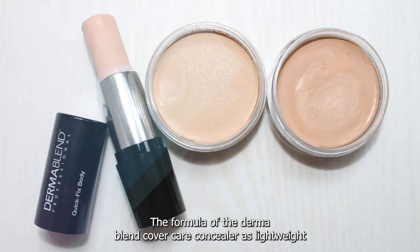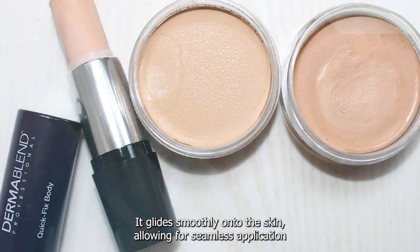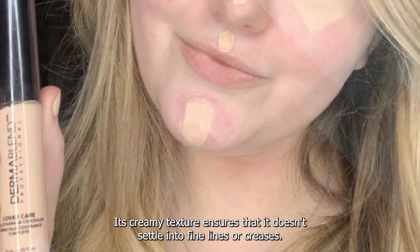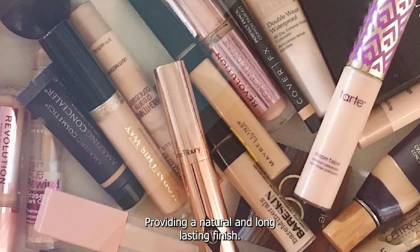The formula of the Dermablend Cover Care Concealer is lightweight and blendable, making it easy to work with. It glides smoothly onto the skin, allowing for seamless application and effortless blending. Its creamy texture ensures that it doesn't settle into fine lines or creases, providing a natural and long-lasting finish.